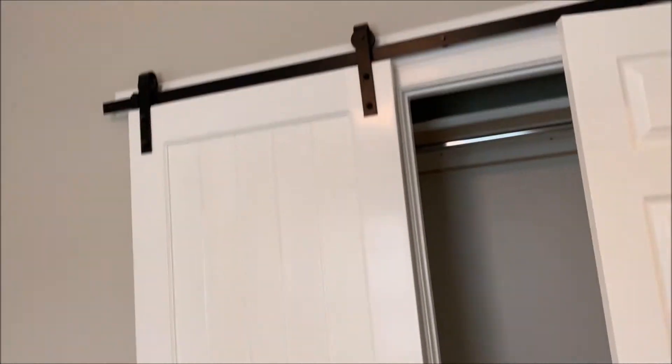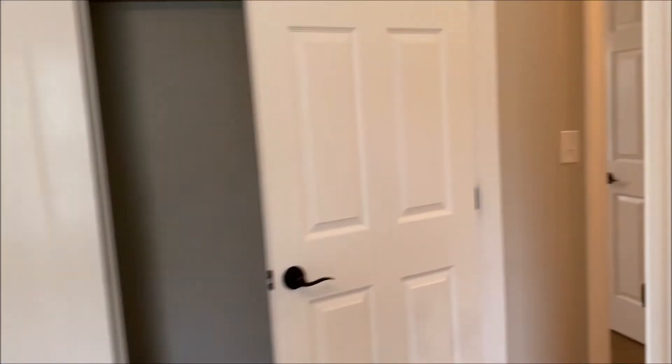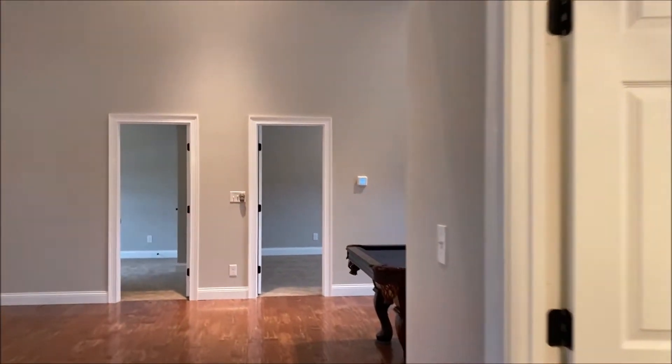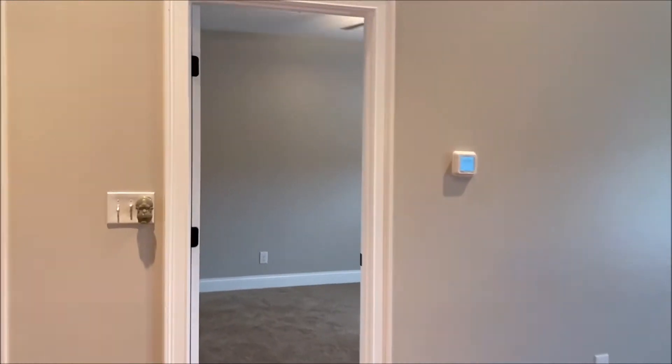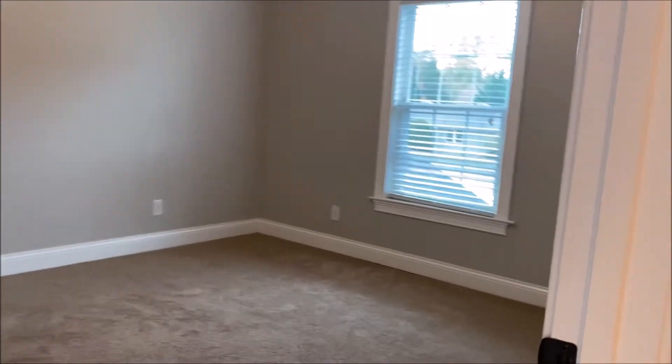There are two more bedrooms here — this one has a barn door for the closet which is nice. The finishes in this house — everything is very up to date, new, and nice. There are two more bedrooms back here, and all high ceilings upstairs which is very nice.